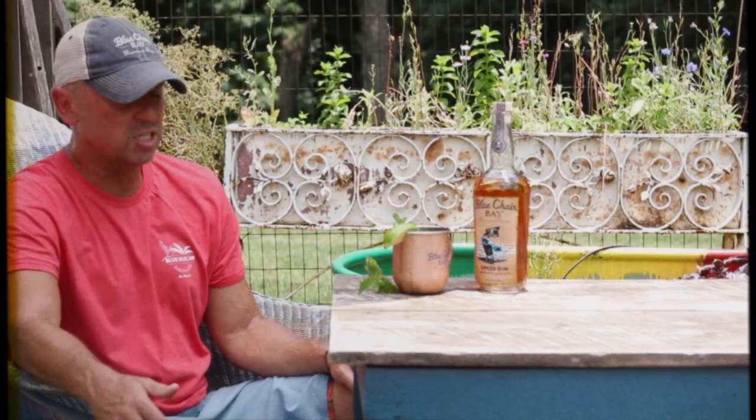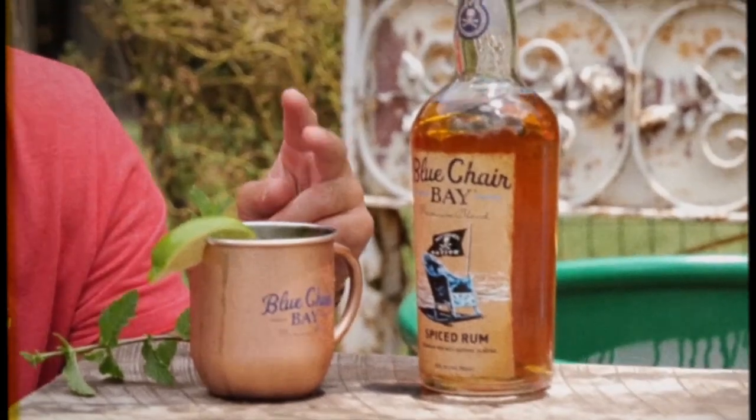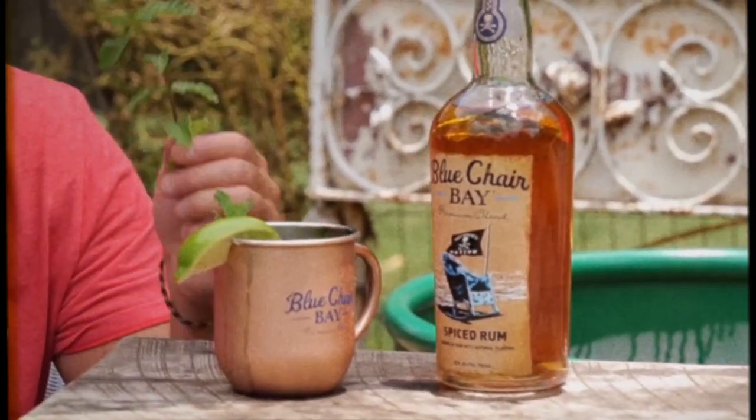But today we're going to make a spiced mule, and it is Blue Chair Bay spiced rum with ginger beer, mint, and lime.